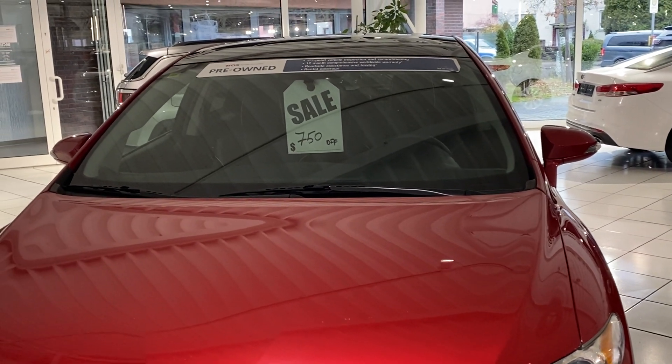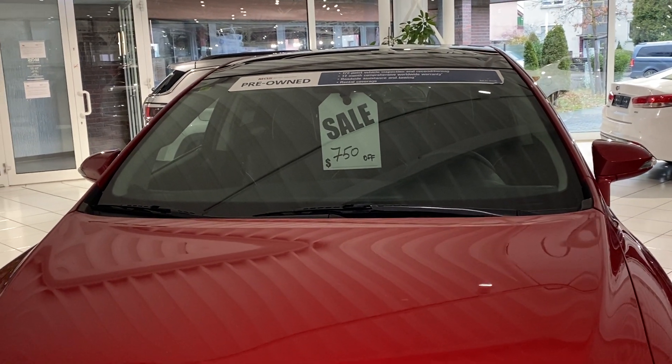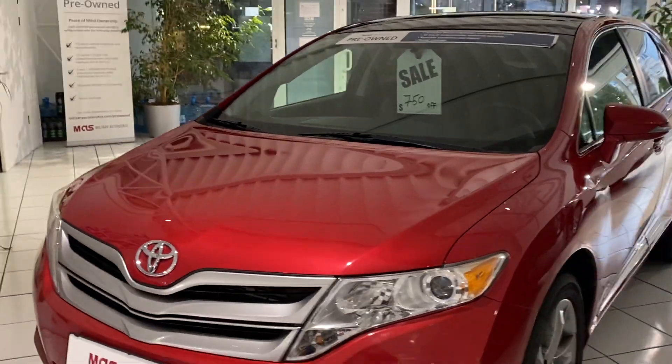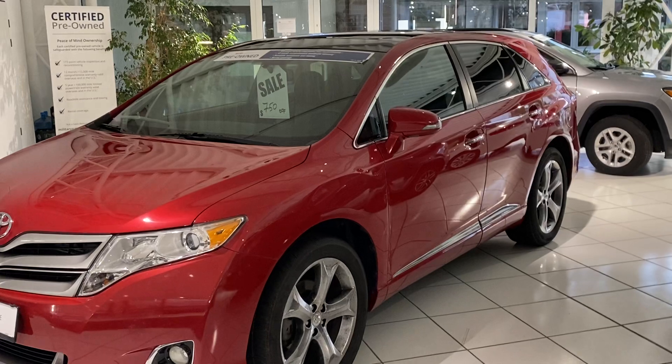All of our vehicles are sold with roadside assistance, towing, and rental coverage, so in the very unlikely event that something unfortunate does happen, you're kept mobile while the car is repaired.